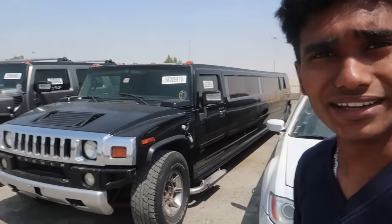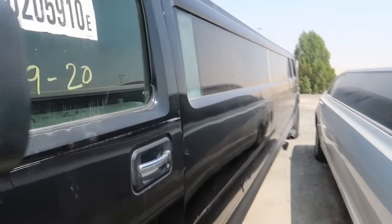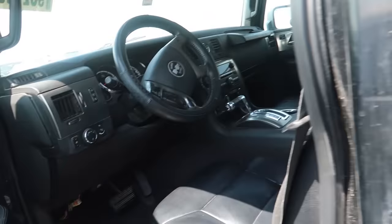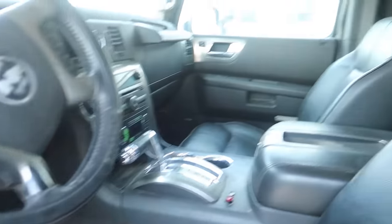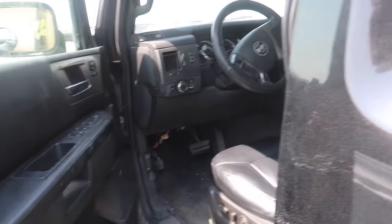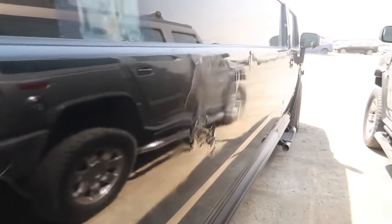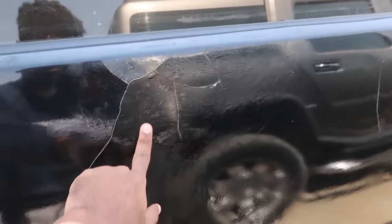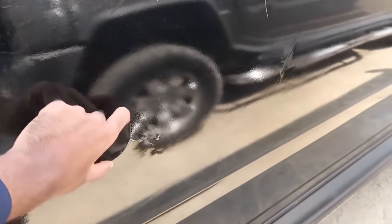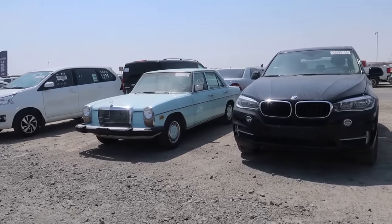They also have a Hummer H2 over there. Let's open the door of this Hummer H2 and take a look at it. This Hummer H2 limo is not the cleanest car they have over here - as you guys can see there are a lot of scratches. This thing is messed up and needs a new body paint.